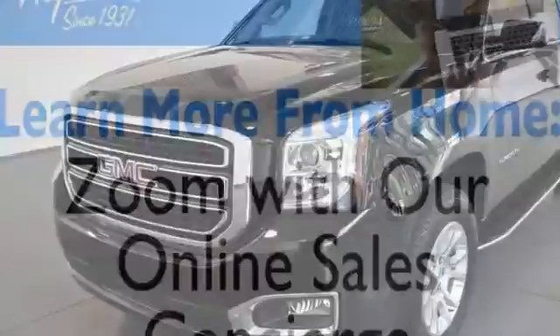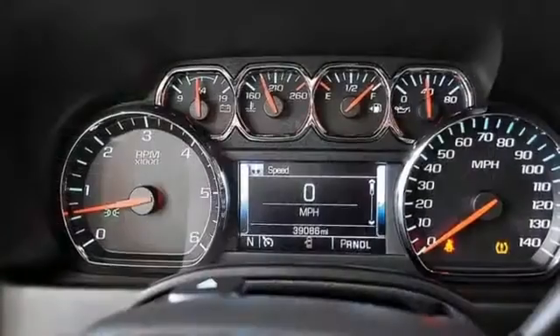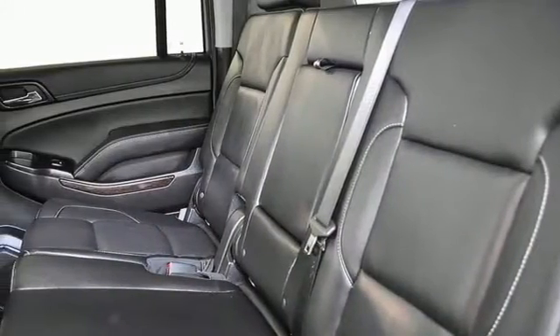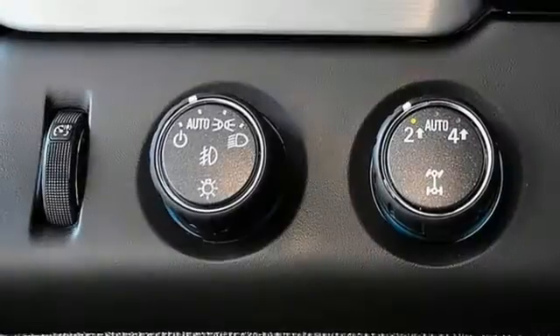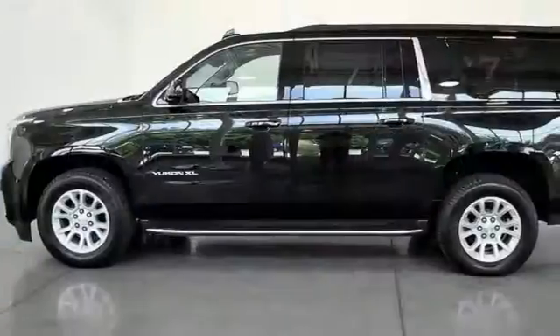V8 engine, heated and ventilated leather bucket seats, integrated navigation system, auto-dimming rearview mirror, dual-zone climate control, Wi-Fi hotspot, streaming audio, hands-free liftgate, memory exterior door mirror settings, and automatic transmission.